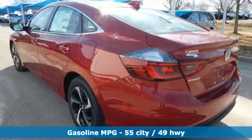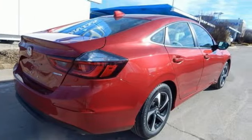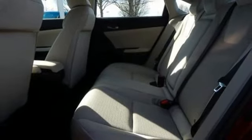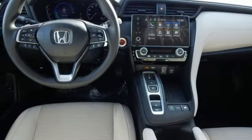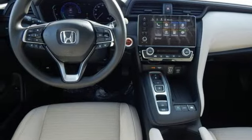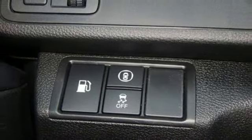Streaming audio. Remote engine start. Manual tilting steering column. Doors and push-button start proximity key. Manual telescoping steering column. Inline four-cylinder engine. Aluminum wheels. Gas-pressurized shocks. And continuously variable automatic transmission.